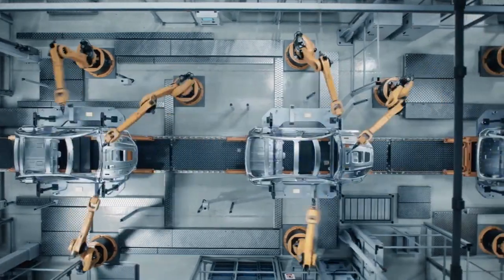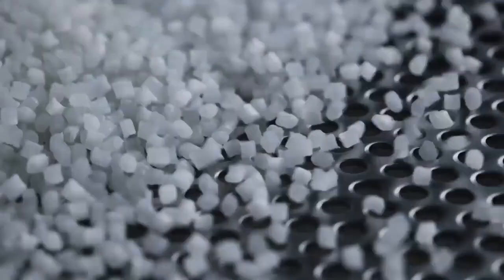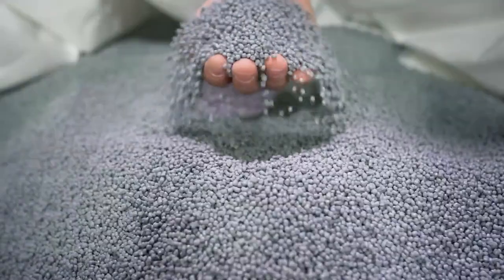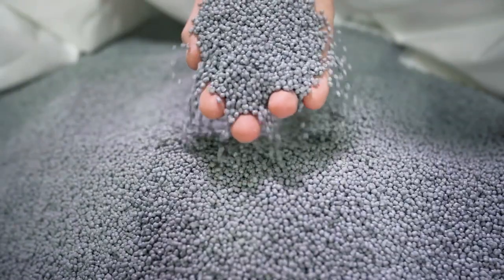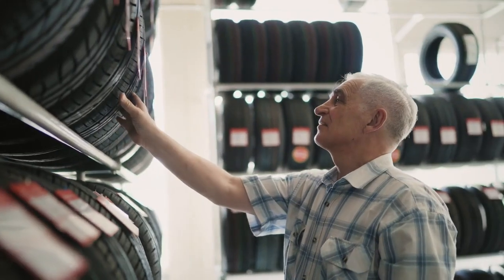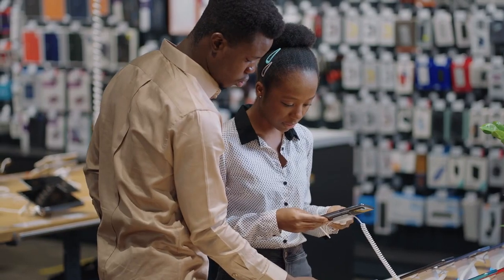Whether it's components that are used for automobiles, plastics which are being created, all these are part of the chemical supply chain in everything we buy. It touches chemicals, touches steel, touches refining, and we've got to make sure that that continues to have a lower carbon footprint.